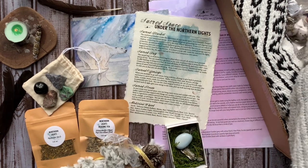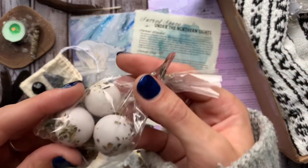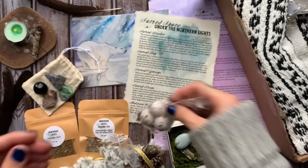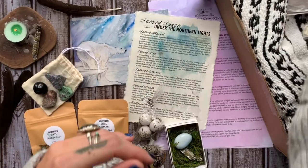Coming up next, we have some winter wax melts. These will have elements of banishing, peace, compassion, confidence, healing, abundance, and other energies.